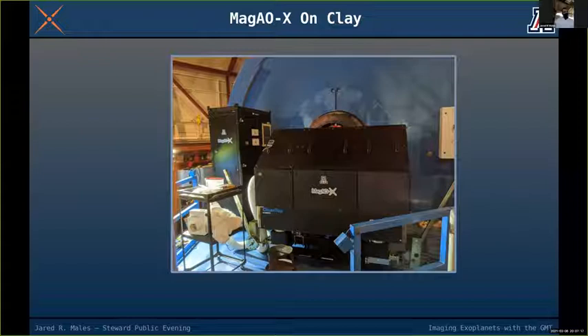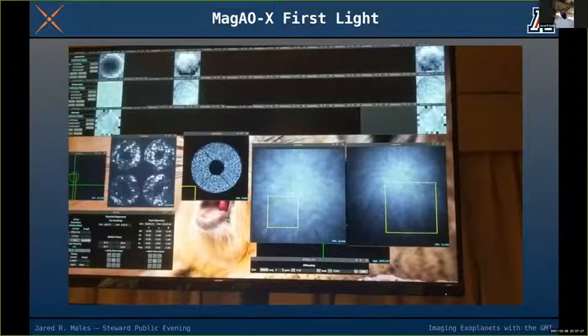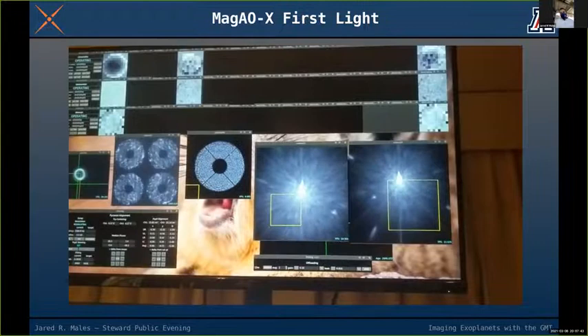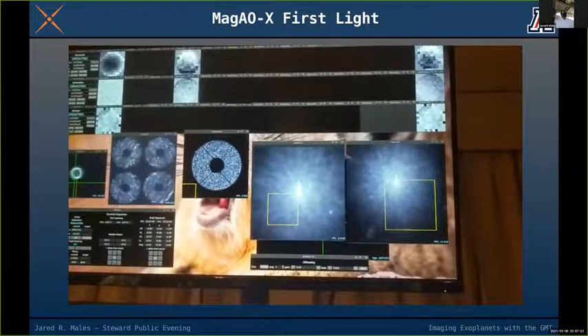I'm going to show you a video taken about a year ago, in December 2019, during our first light run — the first time we took the instrument down to the telescope, unpacked it, mounted it on the Nasmyth platform, and turned it on. This is the actual system in action, not an animation.